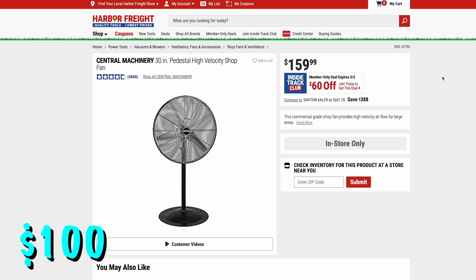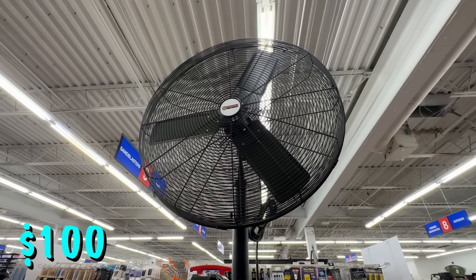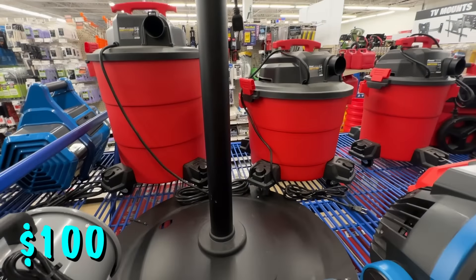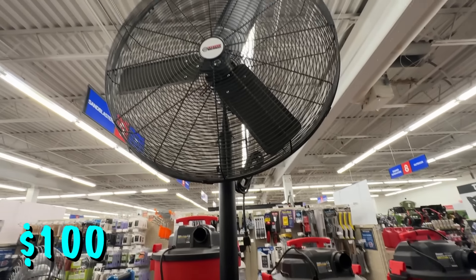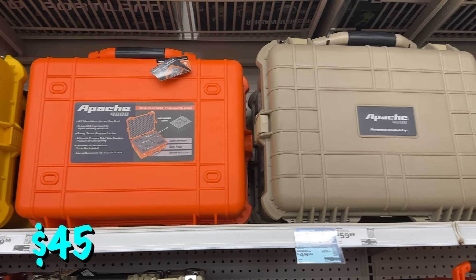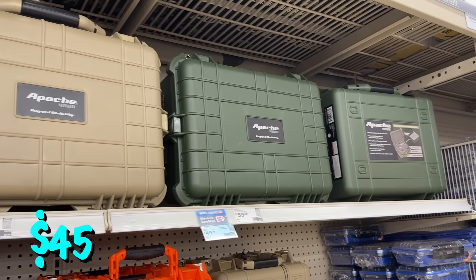If you need fans to stay cool this spring and summer, check out this 30-inch pedestal high-velocity shop fan — $60 off for ITC members so you can get it for just $100. Get this now if you need it; these tend to sell out and never go back in stock once that summer heat hits. For that same $100 price, ITC members can also get the 24-inch high-velocity fan with wheels that sits lower to the ground. The Apache 4800 case — the extra-large version — is available in five different colors and on sale right now for $45.